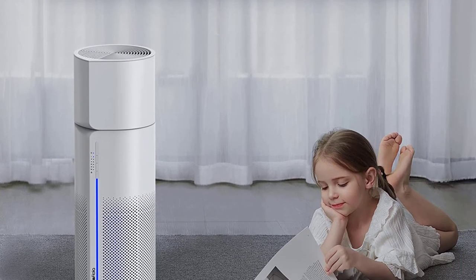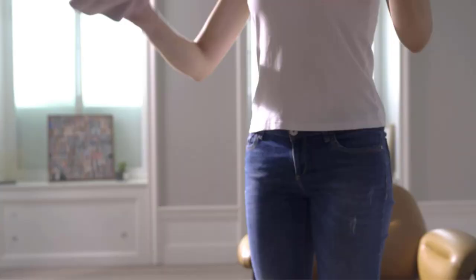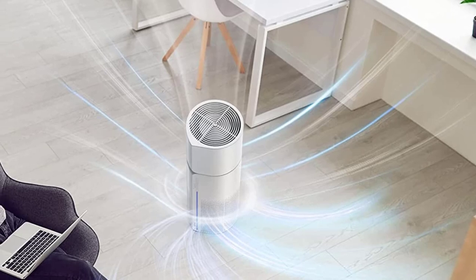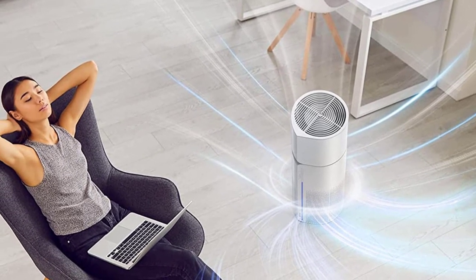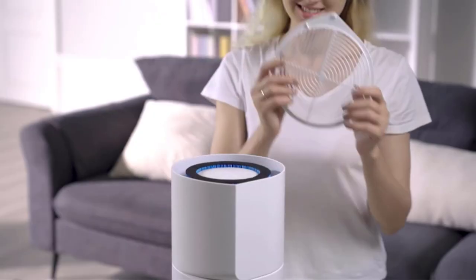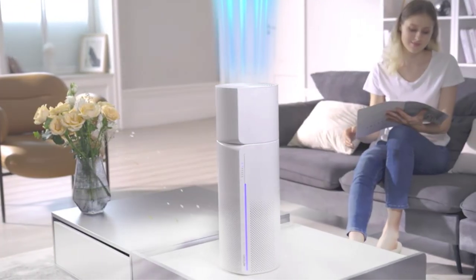As for the coverage area, the Afloya 2-in-1 HEPA Air Purifier can be installed in 438 sq. feet area rooms for best performance. Every hour, this unit is capable of filtering the surrounding air up to 5 times within a 219 sq. feet region. Another special feature is that it can be used as a nightlight too, with three light modes available to create the most pleasing sleeping environment in your room.